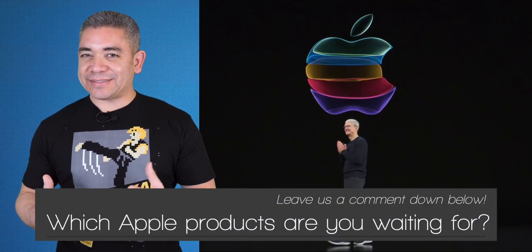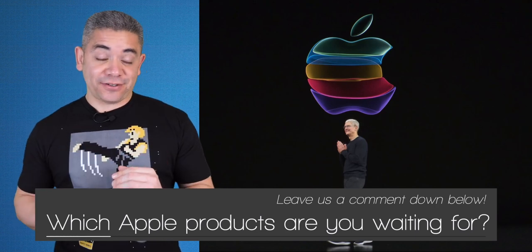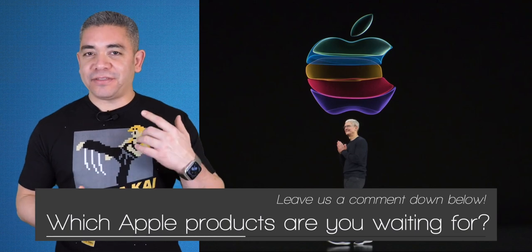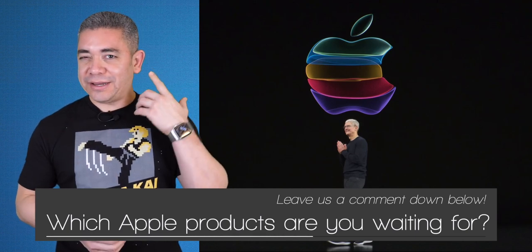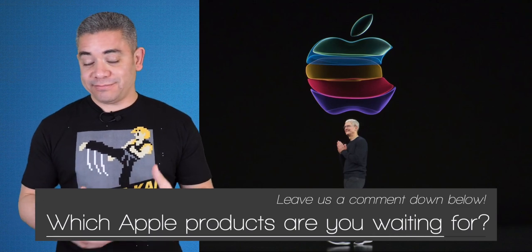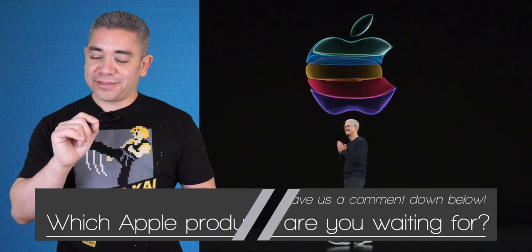Let us know in the comments which of these products you're excited to get. I'm not going to lie — I am waiting for two products this year. One is a revamp to the AirPods Pro, as my Pros have an issue with a squeaking noise on the left earbud. I went to Apple to replace it and they didn't. And the other is a smaller iPad. But that's me — leave us a comment down below, we'd love to know your opinion.